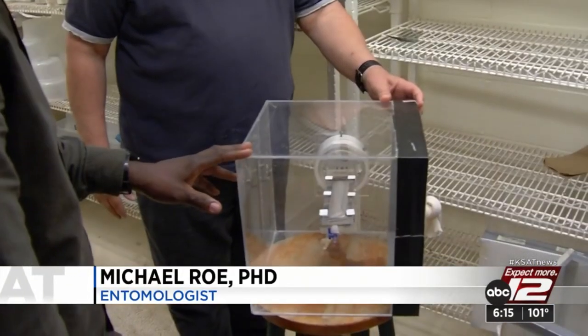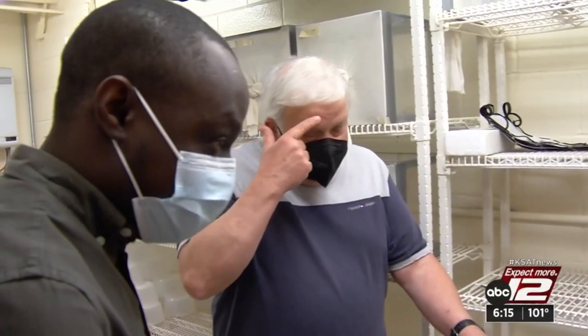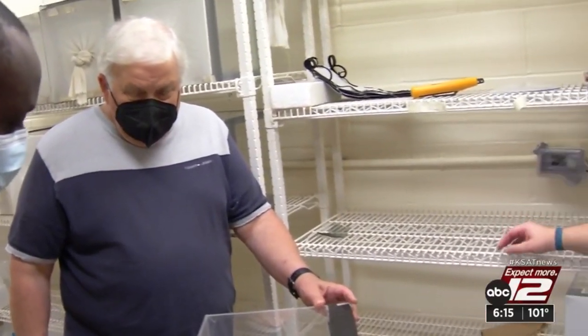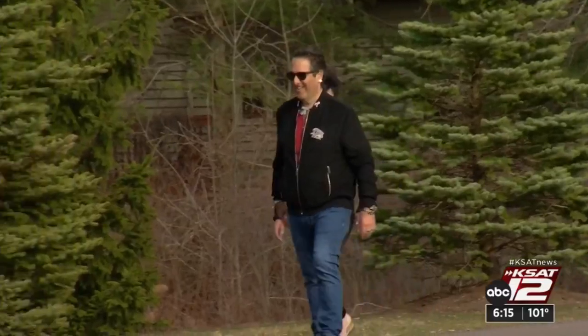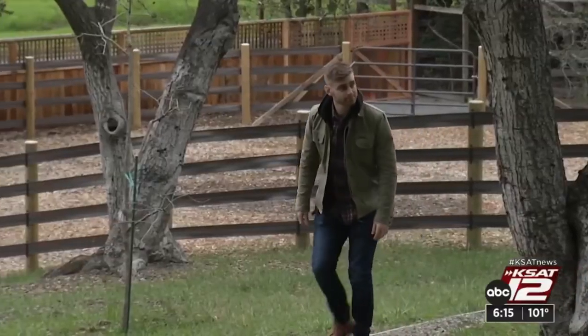It's actually injecting saliva into your body. And a team of researchers at North Carolina State University have been testing non-toxic ways to protect human skin. There's nothing like an actual being for attracting the insects. Even when you cover up, you're not out of reach.